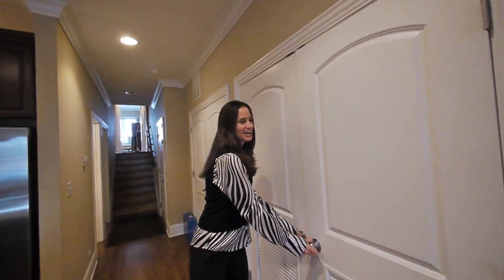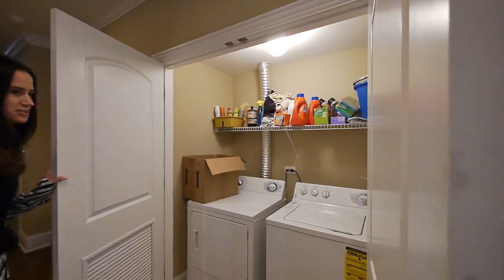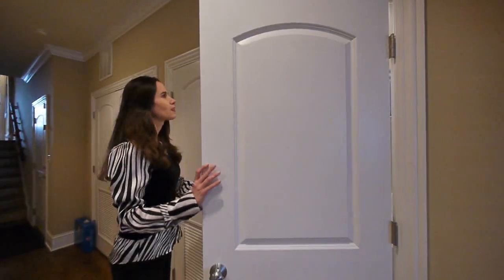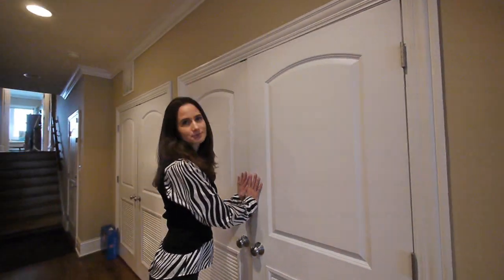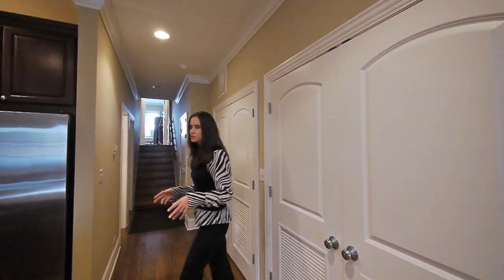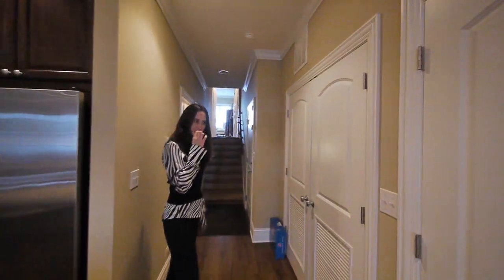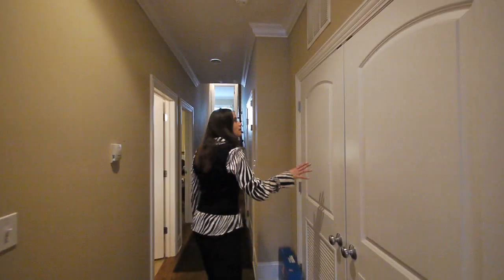Here you've got the side-by-side washer-dryer with some shelving as well for additional storage. You don't often see a side-by-side in a condo. Keep in mind, speaking of additional storage, there's also a walk-in storage unit down on the lower level of the building, specifically private for the unit. We've got our utilities there as well.